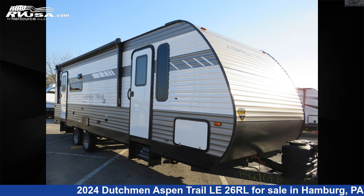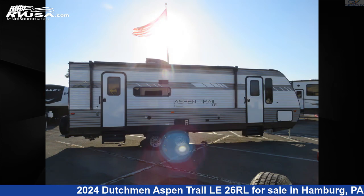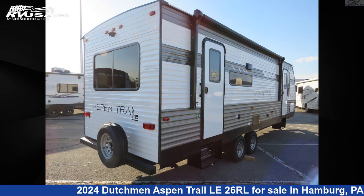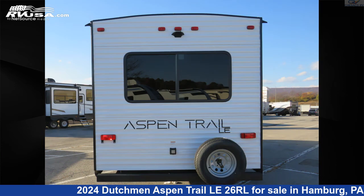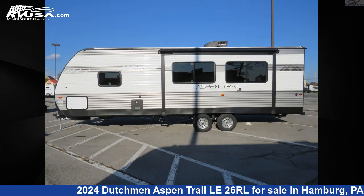This 2024 Dutchman Aspen Trail LA 2 6 R L is a travel trailer RV. It is located in Hamburg, Pennsylvania, 19526, and is offered for sale by Chesico RV. Click the link in the video description to visit RVUSA.com and see more photos as well as the current price.